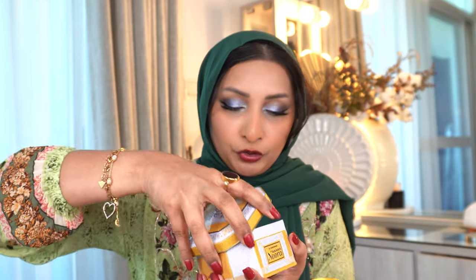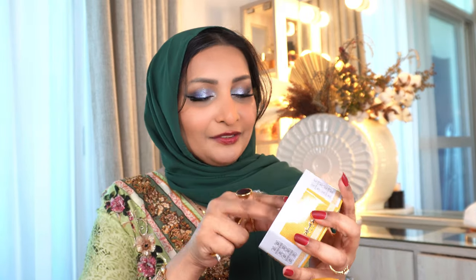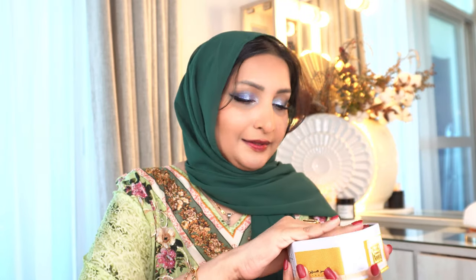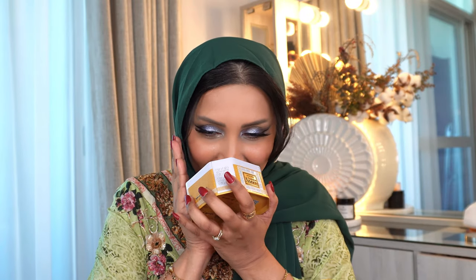They also sent me Bakhoor Noora, which is a bakhoor that I will burn and show you soon. It comes with a little golden spoon. And of course there's the oud — oh wait, it's powder, that's why the spoon. It's smelling so good, I can't wait to try this.